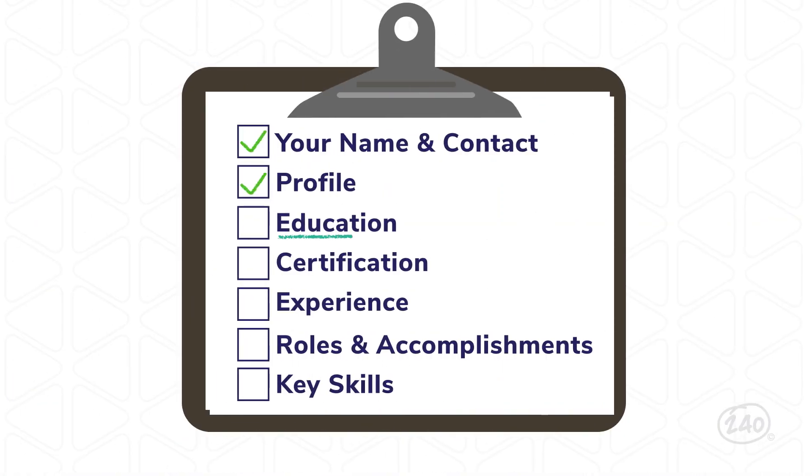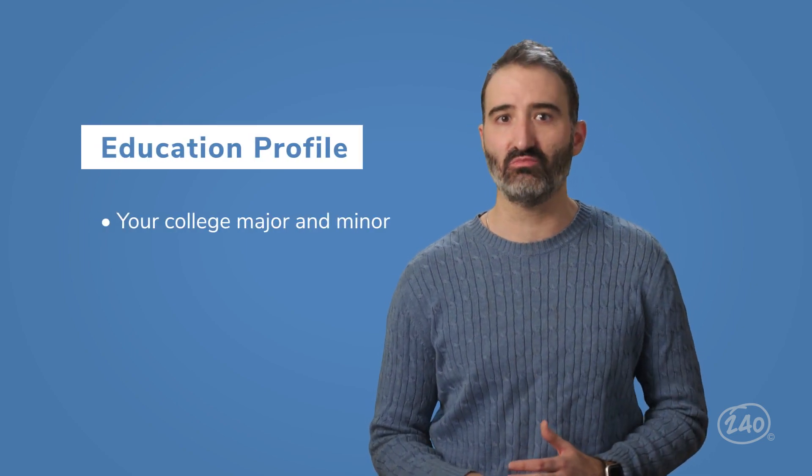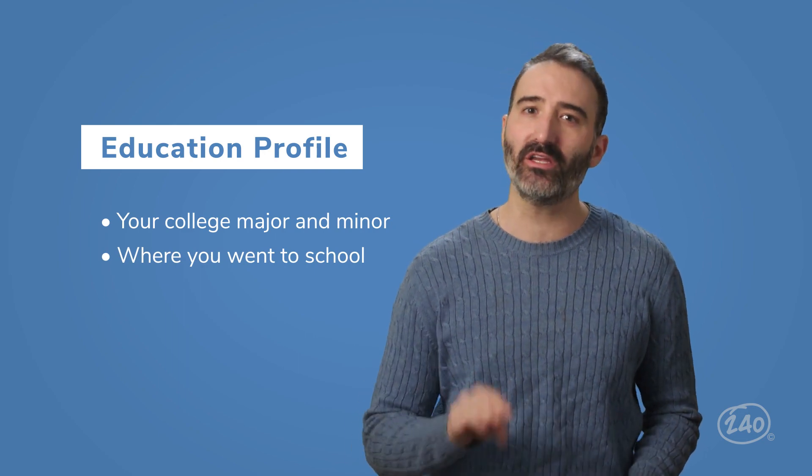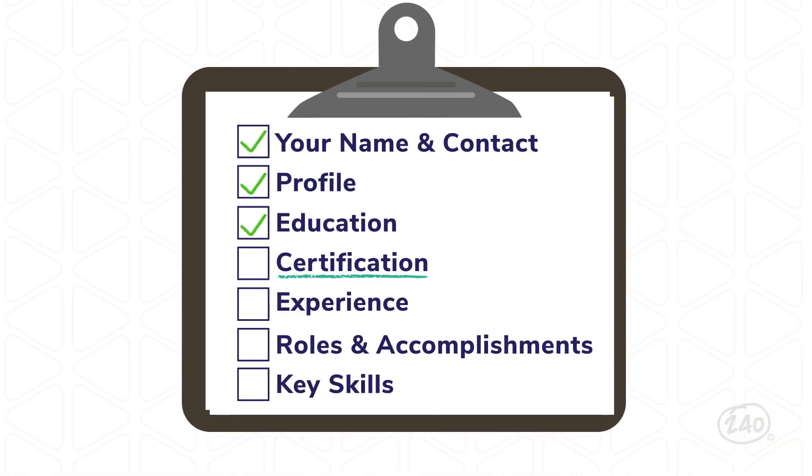Now that those two are down, we'll get into your education. List your degrees, any relevant minors — such as a minor in child development — as well as the college or university you attended and what year you graduated. Next up is your certification information. List each certification you have in the field of education. You can list your certification as its own section, or combine your degrees and certifications into an education and certification section. It's going to be a little bit tailored to who you are.